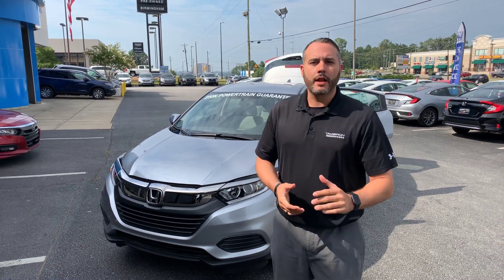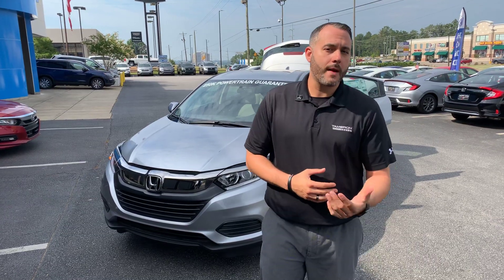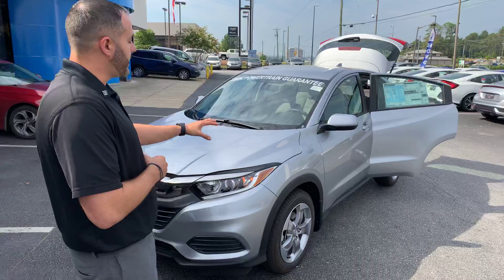Hey, Michelle Trentay here with Tamron Honda. Thank you again for your time yesterday looking at the Honda Fit. One option that I really didn't dive into, which may be a very good fit, is the Honda HR-V.